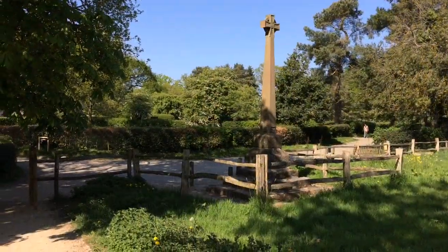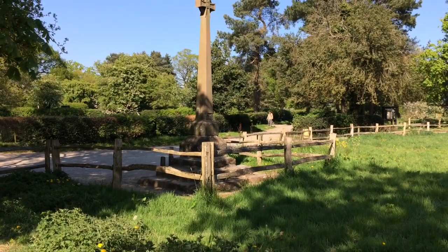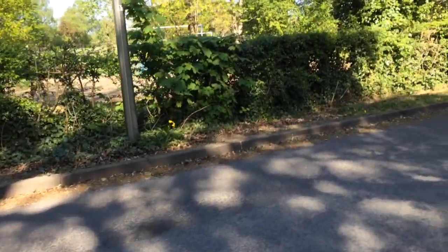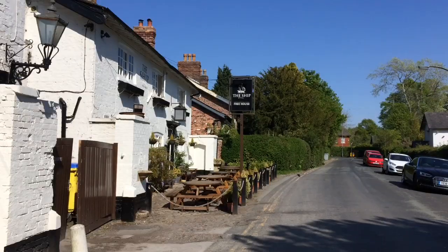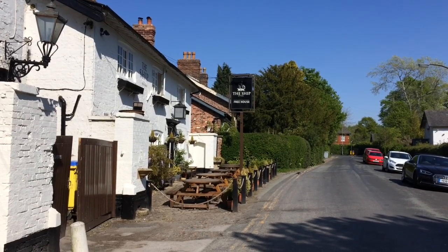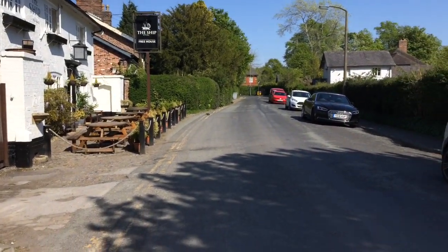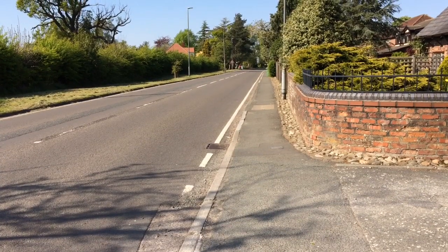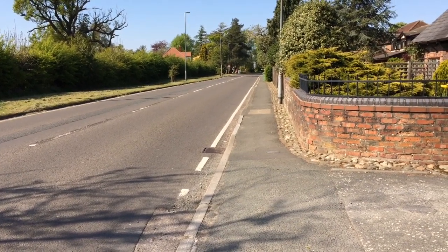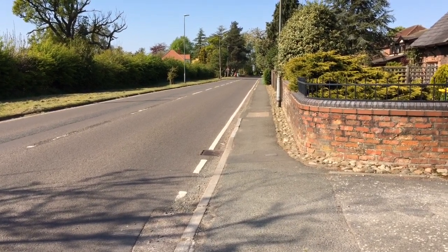We've just come to the cross here and we're going to walk down there. We're at the football and cricket club, so we take a right down here. There's a lovely pub, The Ship — it'll be so good when all these things are back open. We've come to the junction here and we're going to take a left. We'll be on this road for about 20 minutes — I just wanted something simple and solid to get us nearly home, but with a little surprise at the end.